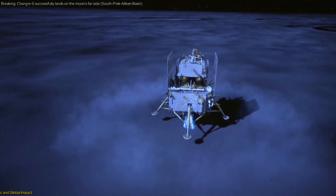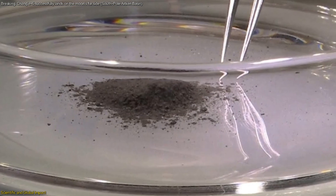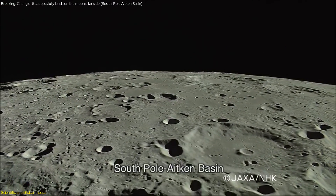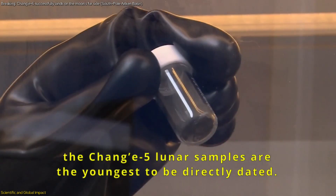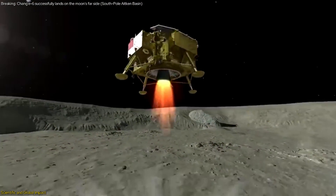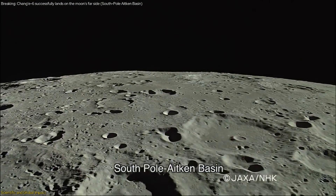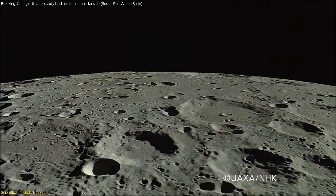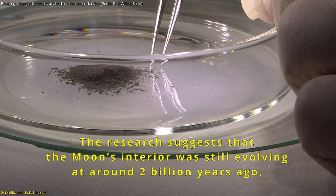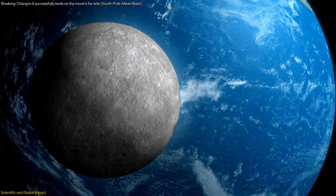The scientific impact of the Chang'e mission extends far beyond the immediate findings from the lunar samples. The analysis of these samples has the potential to revolutionize our understanding of planetary formation and the early history of the solar system. By examining the composition and structure of materials collected from the South Pole-Aitken Basin, scientists can gain insights into the processes that shaped the moon and, by extension, the Earth. One key scientific goal is to study the distribution and composition of materials in the basin, believed to contain unique geological formations brought to the surface by ancient impact events. Analyzing these samples can reveal more about the moon's internal structure, thermal evolution, and geological history.